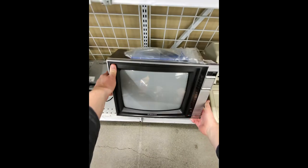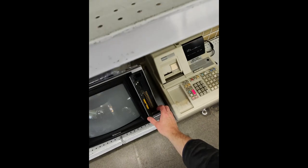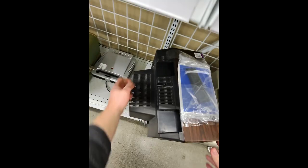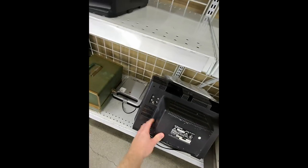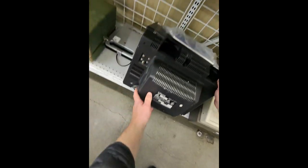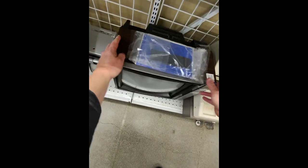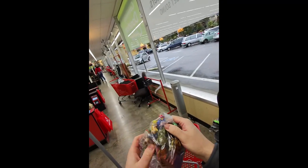Emerson CRT — looks like it even has the remote with it. Let's see what kind of connections we got on the back. Just the classic ones — coaxial, pre-AV cables. You have to have your little RF splitter. There's also a cart here that nobody had put out yet.